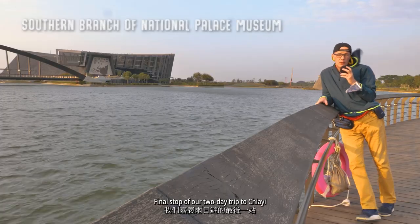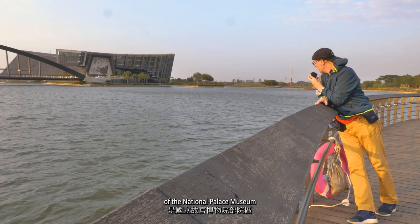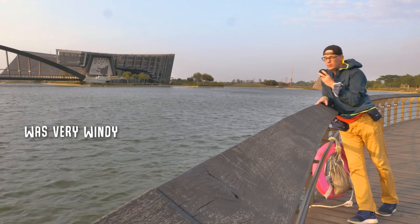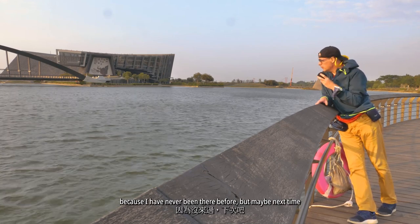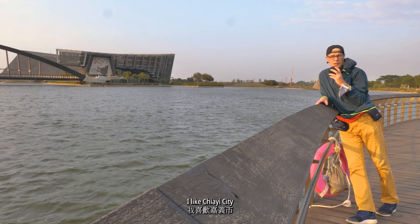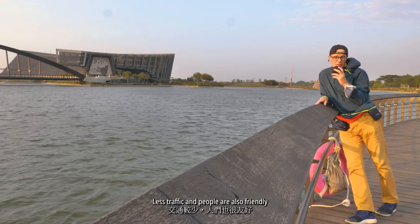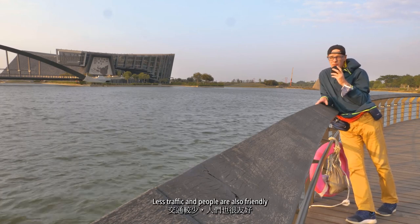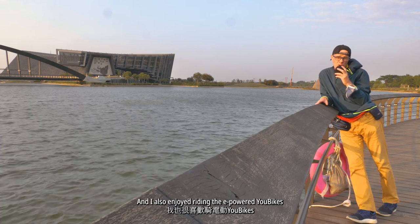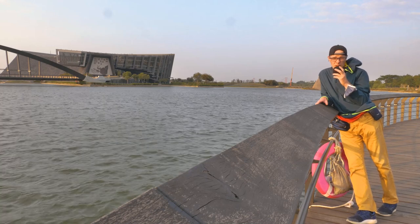Final stop of our two-day trip to Jai City — this is the southern branch of the National Palace Museum. We only have time to take some pictures from the outside. I would love to go inside because I've never been there before. Maybe next time. So these two days were fun. I like Jai City — it's a bit more relaxed than, for example, Tainan City. Less traffic, and people are all friendly. I like that they have this forest park in the city, and I also enjoyed riding the e-powered U-bikes this morning. That was fun.